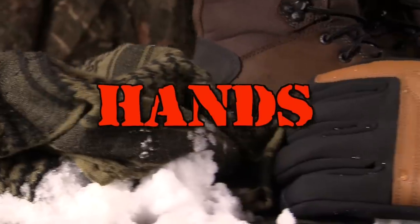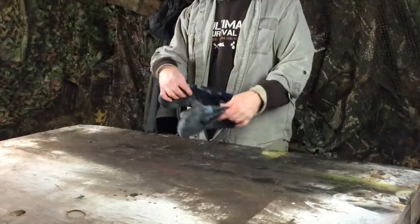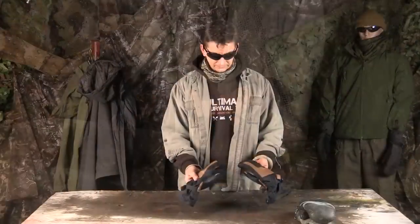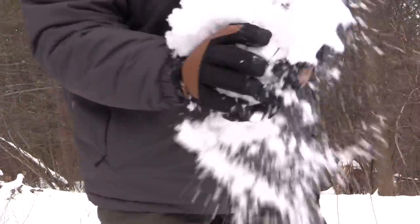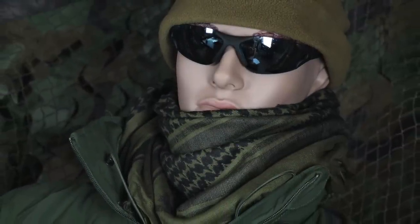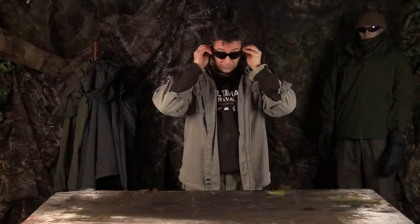Now we need some tough, warm, water-resistant gloves. For maximum warmth, I can't find anything better than a durable pair of insulated mittens, but sometimes mittens won't do. So for a versatile glove made to work and keep your hands warm, the Carhartt insulated cold snap work gloves are worth a look. And last but not least, you need some sunglasses to protect your eyes from light reflecting off the snow and from bitter winds. I prefer tactical shooting glasses that have a lot of surface area and provide maximum coverage.